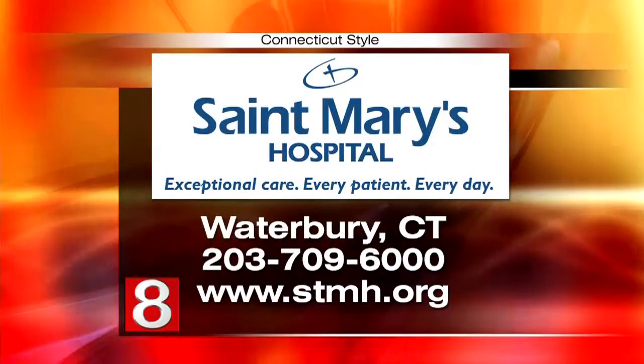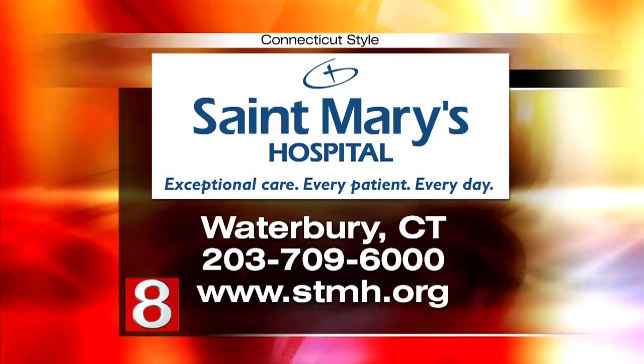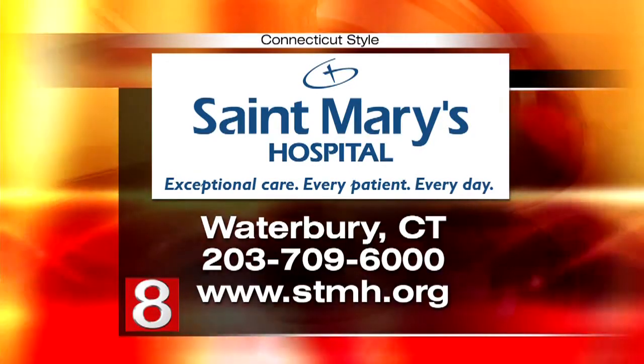St. Mary's Hospital in Waterbury was the first hospital in the region to introduce robotic-assisted surgery and has one of the largest robotic surgery programs in all of New England. For more information, call 203-709-6000 or visit stmh.org.